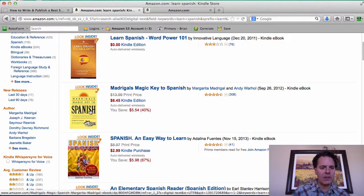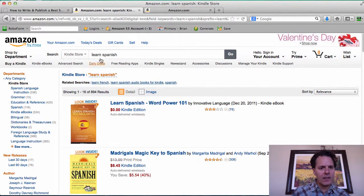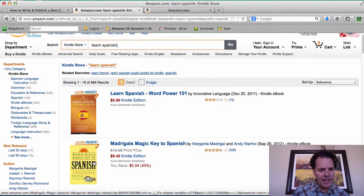This is a fairly good cover — though there's a bit too much going on. Notice, though, that 'Spanish' really stands out. They typed in 'learn Spanish,' one of the words was Spanish, and we can see it clearly here. Pretty darn good.